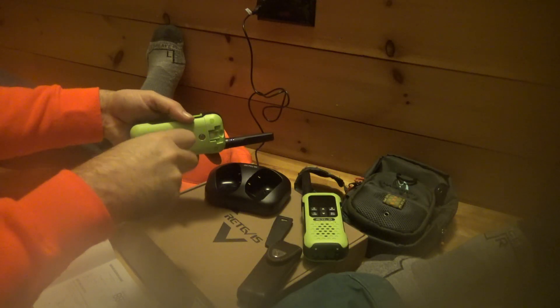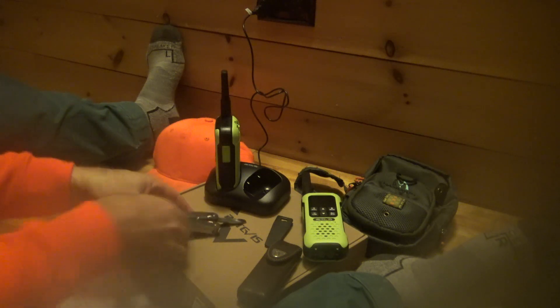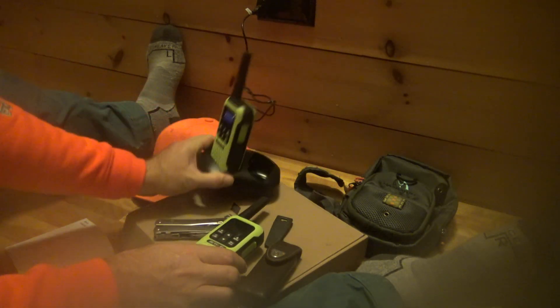I'm driving all the gear and the students are walking, so they hate me right now. Sorry guys, have a good walk. I actually would prefer to walk — yesterday we did some site orientations and I did 22,000 steps on my Fitbit because I walked and walked and walked. Anyway, I'll show you what we're up to and we'll give this radio a whirl.